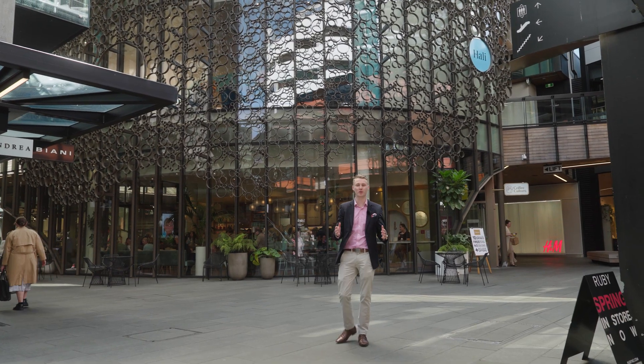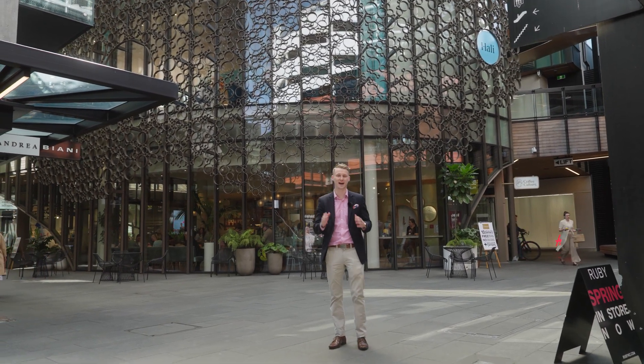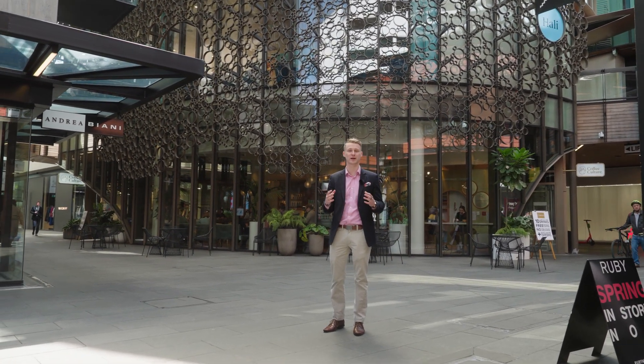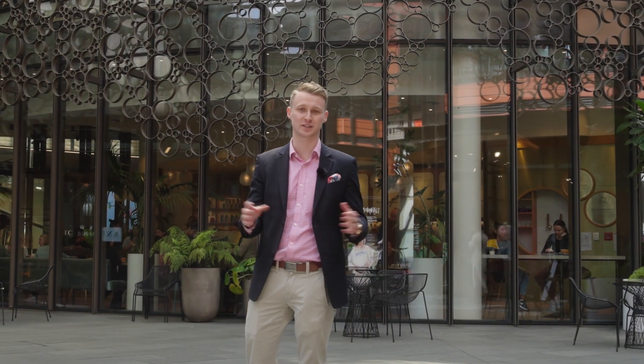If you can't help but shop up a storm like me, then The Crossing in the heart of the CBD is the place to come. Just a short walk down Cashel Street will take you to Ballantynes and all the other fantastic shopping options that this beautiful vibrant city has to offer.